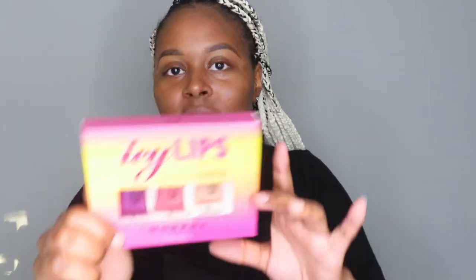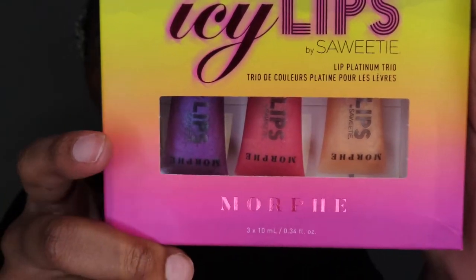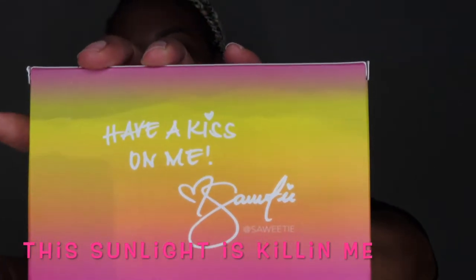I also got the lip gloss, which is the Icy Lips by Sweetie. Three come in here — this is the box it comes in. This is cute: the purple, a pinkish color, and like a nude, kind of orangeish. The back says 'Have a kiss on me, Sweetie.' The name of this one is Boss Tycoon. One of them is 8 Inch — I believe it's the purple one. They're kind of small but they're cute because it's a trio. I think they're $18 for a pack of three, so that's not bad. And this one is Money Mommy.